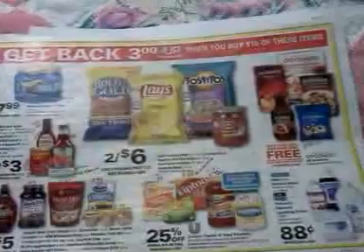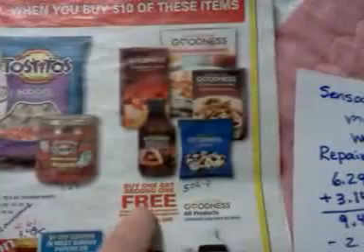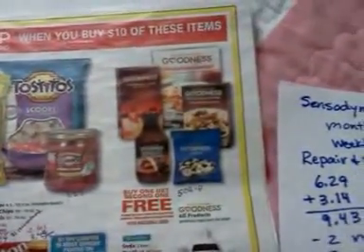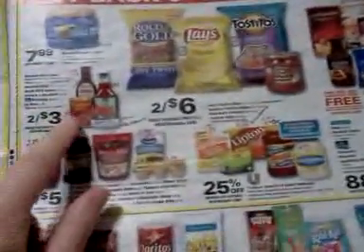There's this larger food deal right here — spend $10 and get a $3 UP reward back, and you can do it four times. I want to point out the Wholesome Goodness items are buy one get one free, and there's a 50-cent internet printable on the Wholesome Goodness website. I know we've got a coupon for the Hormel Chili, but just look through and see if there's anything you need in there.